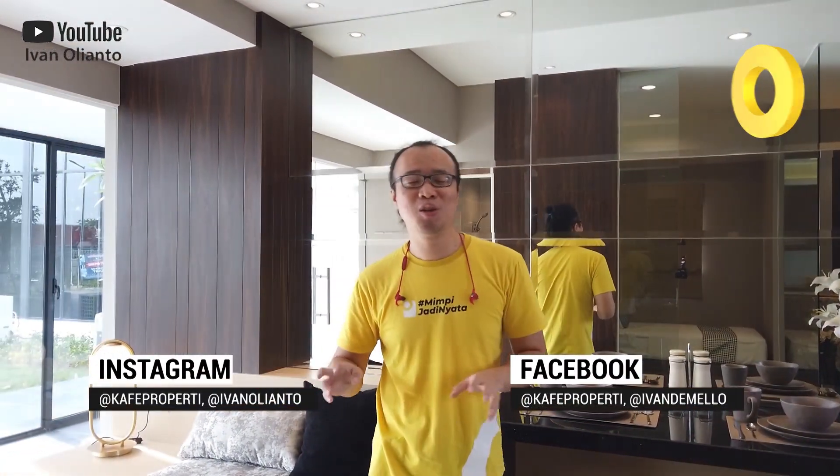Hello, ketemu lagi dengan saya Ivan Olianto. Kali ini saya ada di show unit apartemen Vittorio Citralen.